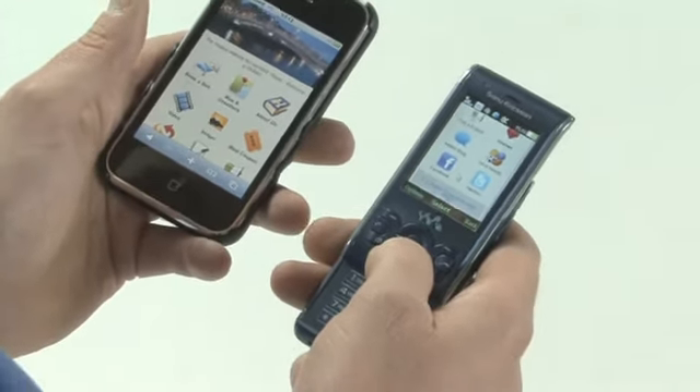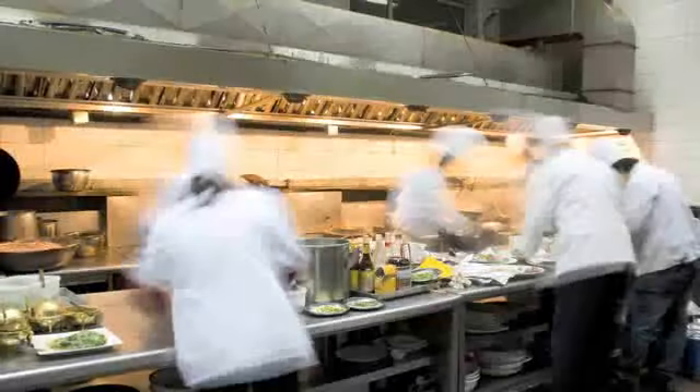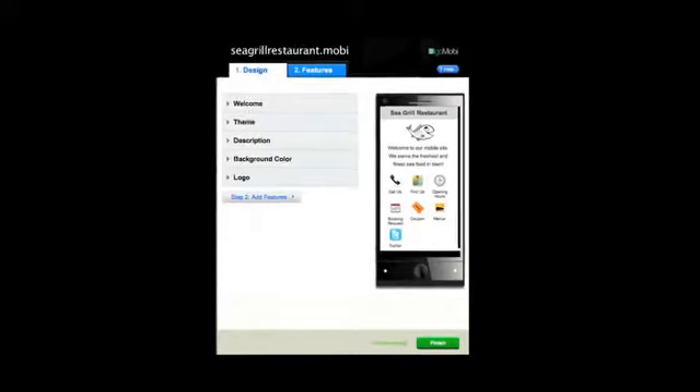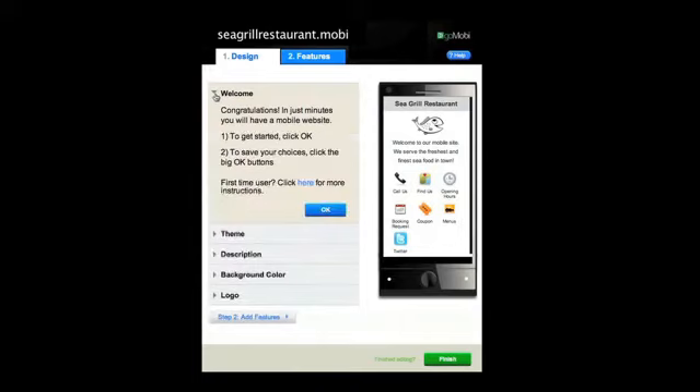GoMobi is fast, easy and simple to use, allowing you to focus on running your business and catering to your customers' needs. With GoMobi you can build and customise an attractive GoMobi site in just minutes.